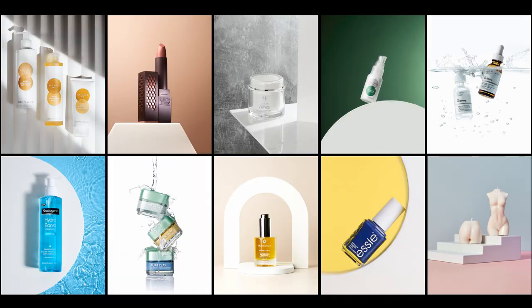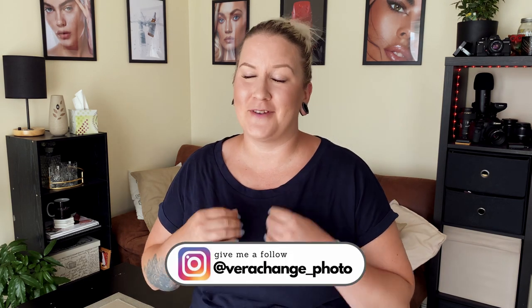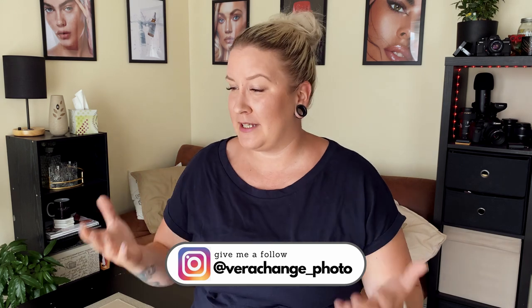Let's talk about props. Finding props for product photography can be really hard. When I started, I didn't know where to buy that stuff. I found some things on Amazon but there weren't any companies that would sell all I needed. I had to look everywhere, order things, didn't like the quality, had to order new ones — this was an ongoing process for months and months.